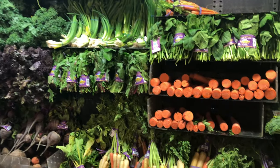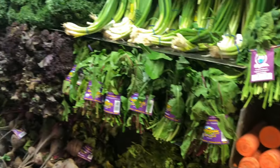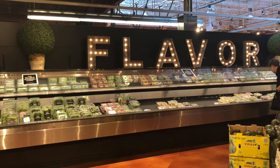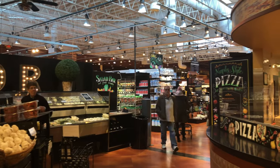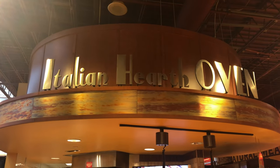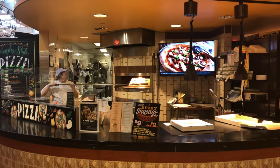Wow, look at the produce they have in here — those carrots are huge! They have a nice selection of produce. Look at this sign — 'The Flavor' — all lit up with little light bulbs, that's really cool. They even have an Italian hearth oven brick pizza setup where they make their own pizzas. That is really cool.